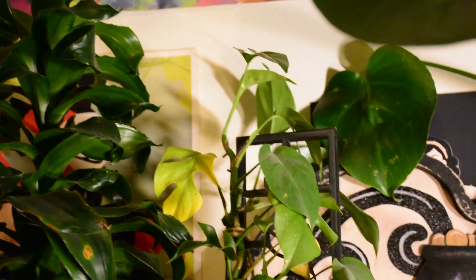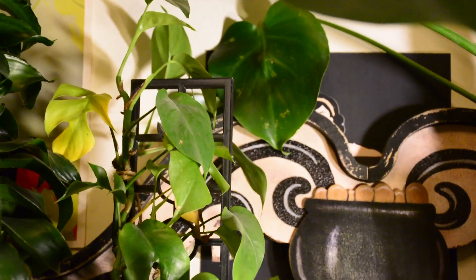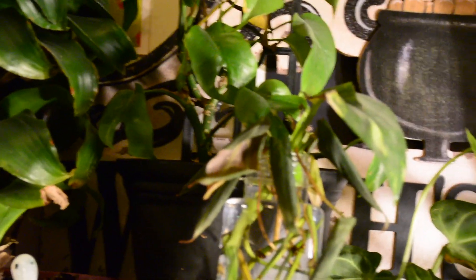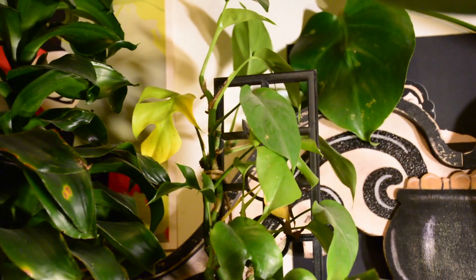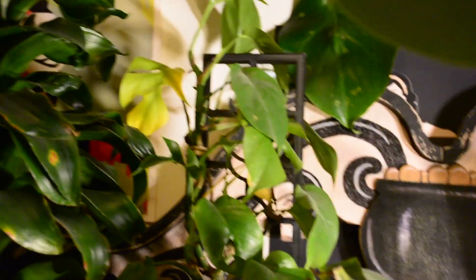The Rhaphidophora tetrasperma here is on a pedestal — just a black one from the dollar store. It's got a couple of leaves right now that don't look good and I don't know what's going on. I've had this plant for a very long time and it's on a plant trellis that my sister Emily actually 3D-printed for me — it's got the phases of the moon. I've been told the Rhaphidophora tetrasperma is really thirsty, but I'm wondering if I'm overwatering it.